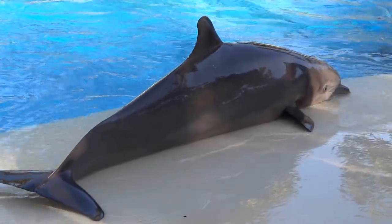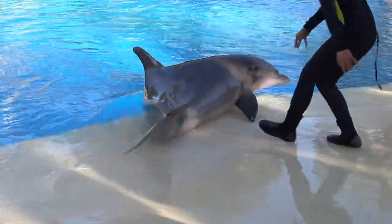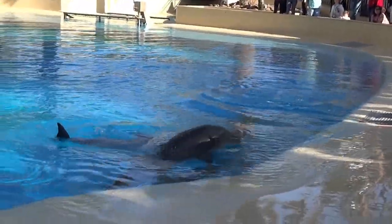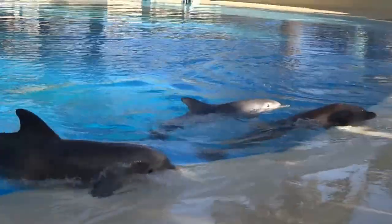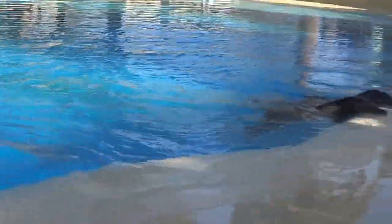You can see one of our trainers is getting some dive gear on. He's going to look at the bottom of the pool — there should not be anything there. So he's checking for any fish that might be on the bottom, that might have fallen into the pool.